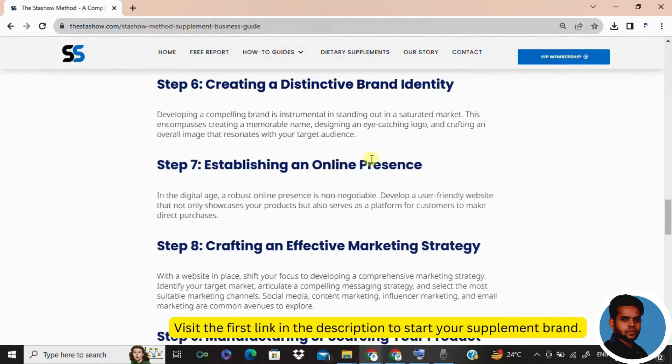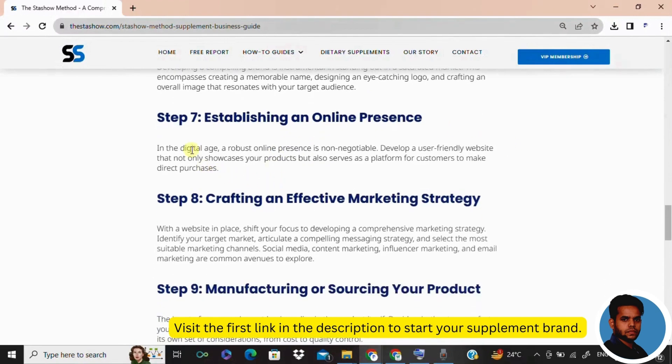In step seven, you need to develop a website. In the digital age, your online presence is everything. Your website is your virtual storefront, so make it user-friendly and visually appealing. Ensure it's not just a place to showcase products, but a platform for seamless customer interactions.